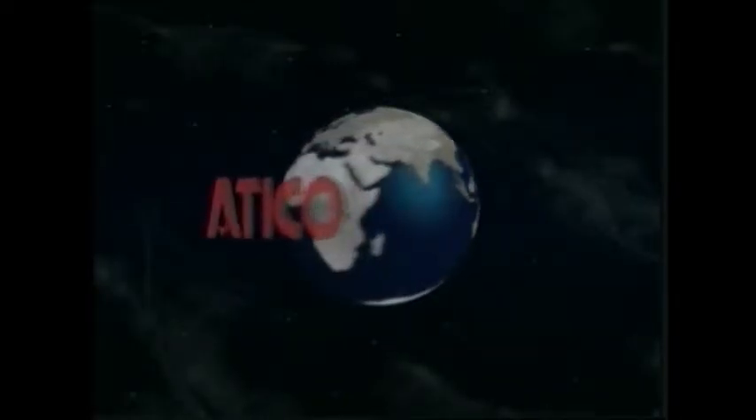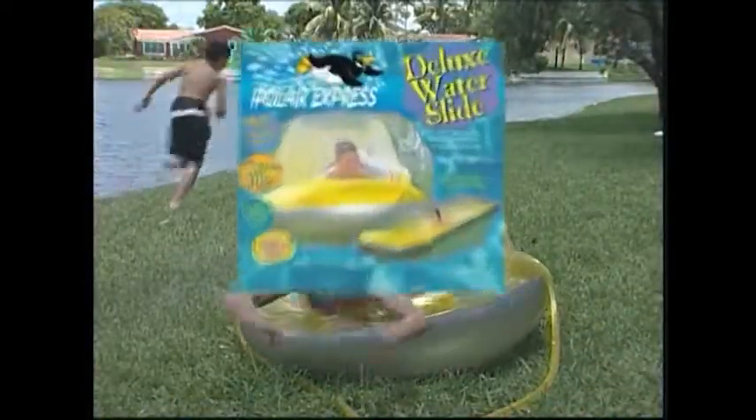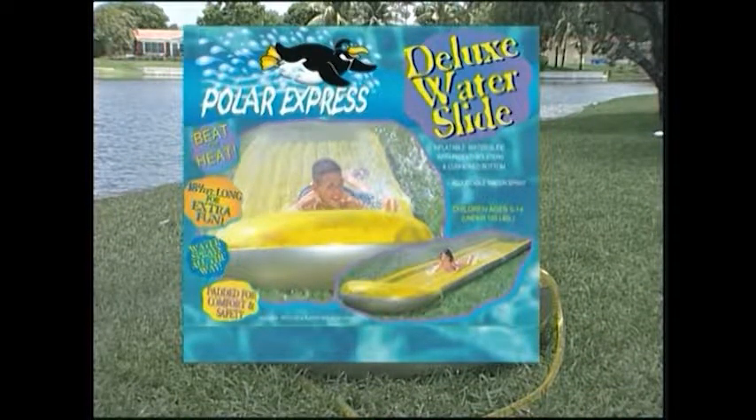Attico is at it again, another new exclusive item developed through our inventors program. In our continuing effort to source unique and profitable items for you, our valued customer, we would like to introduce you to our latest development, the Polar Express.